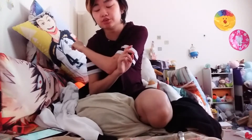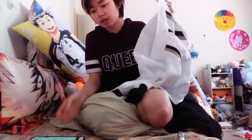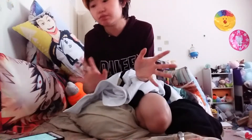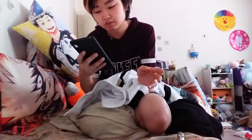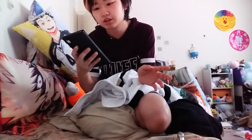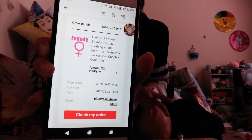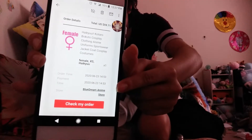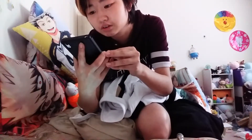Hey guys, so I'm doing another cosplay review and body pillow review. First up I'm going to do this one — it's a Fukuro Danny sweater. I'll show you the website first. I bought a female extra small, which is from Blue Dream Anime Store on AliExpress.